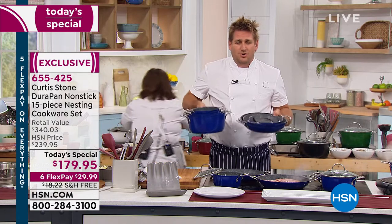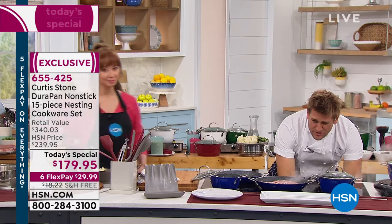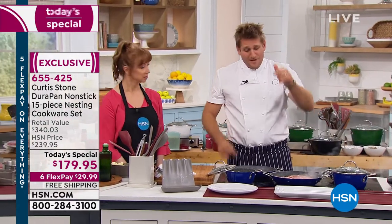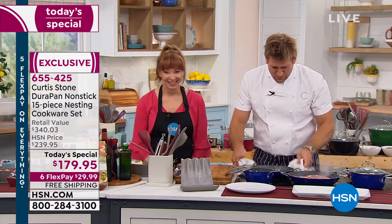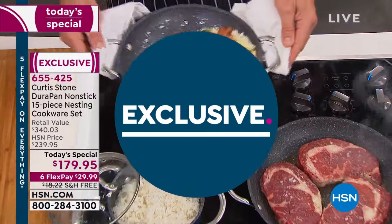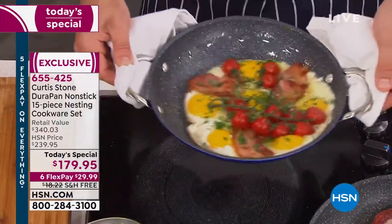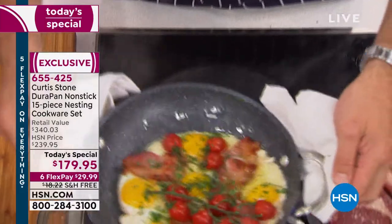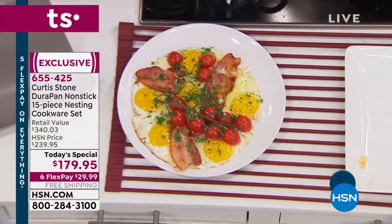Beautiful weight to this cookware — you are just going to fall in love with it. Why is it so popular? Because nothing sticks to it. I put eggs and bacon in here just before Shannon walked over. Have a look: you pick it up, you swirl it around — look at how nothing sticks to that pan. This cookware is just so, so special. Just slide right out of the pan. There's breakfast, and there's cleanup.